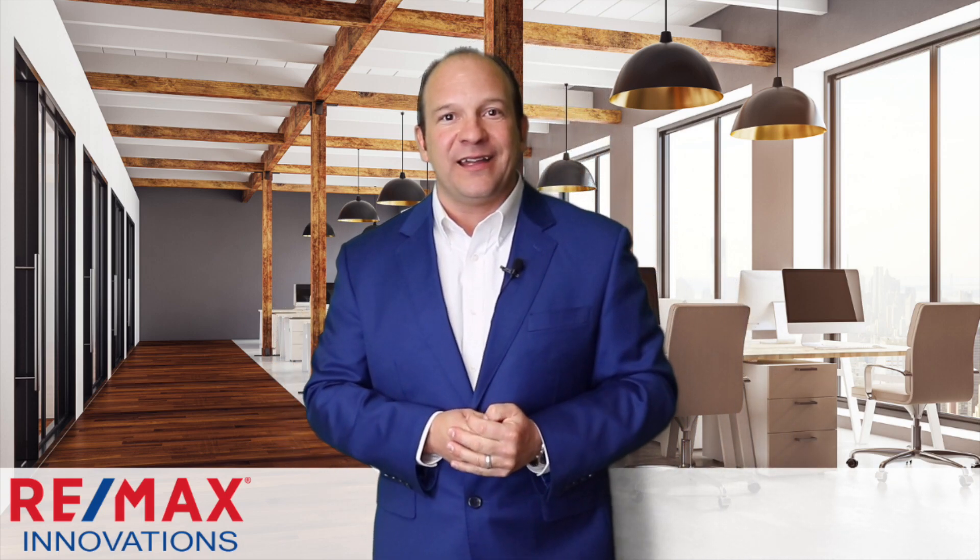Hi everybody, James Watrin here, and we're here today talking about the thing that's important to you and I when you're a consumer out purchasing something — your credit score and how do we increase it? I put a little video together for you to watch that's going to show you exactly what to do, and afterwards give me a call because we're going to help you get started. Thank you so much for your time and have a great day.